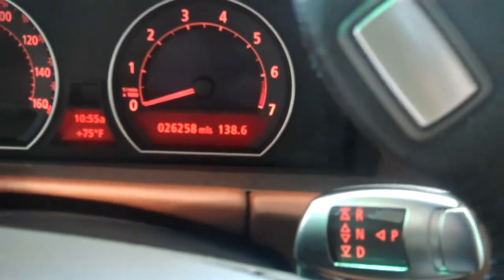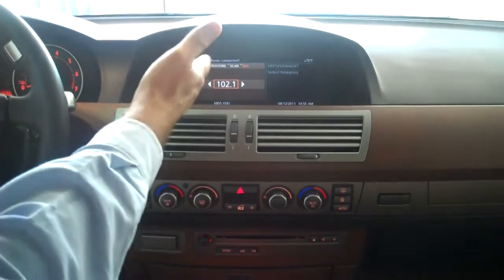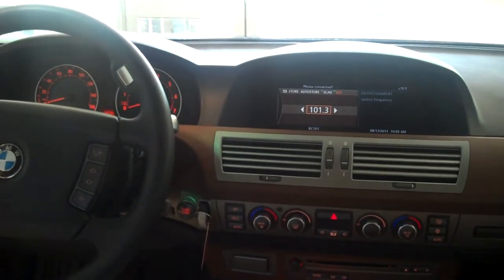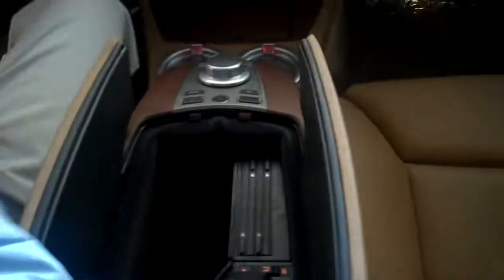This car has only 26,258 miles on it — really low miles. Got an iDrive controller here. All your convenience features are accessed through this controller and displayed on this screen here. Radio controls are here, super easy to use — simply press and scroll onto the next radio station. Got some storage content here, storage content in the middle, place for your CDs, your cell phone.